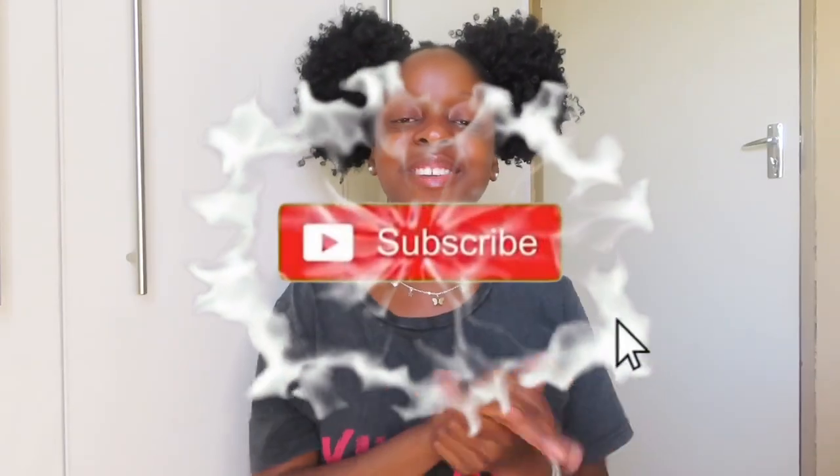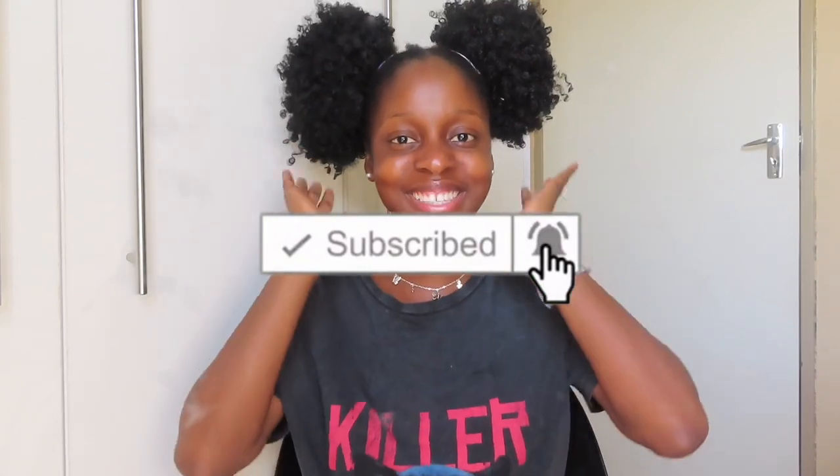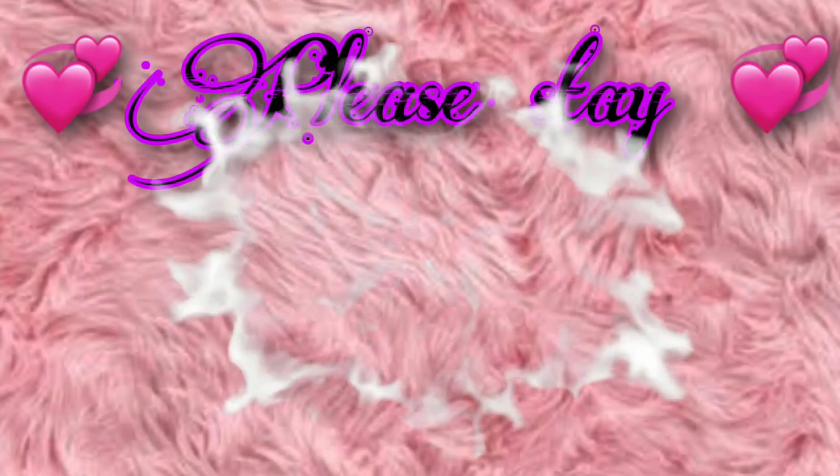Anyway guys, this marks the end of the video. If you enjoyed this video please go ahead and give it a huge thumbs up. Go ahead and comment your favorite item. Thank you so much for watching till the end. If you have not subscribed please go ahead and subscribe. I'll see you in my next video, bye!